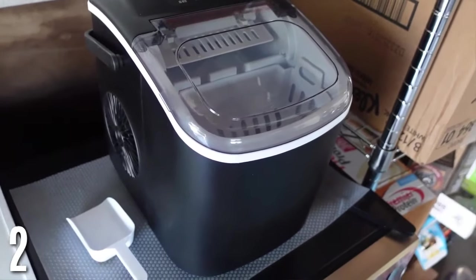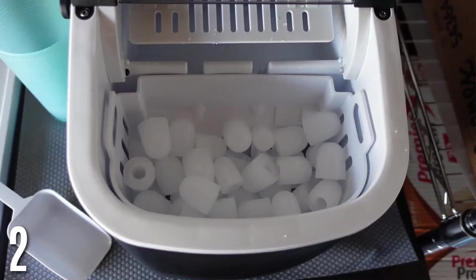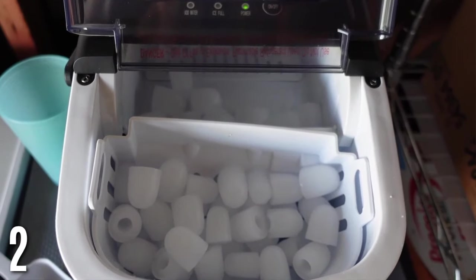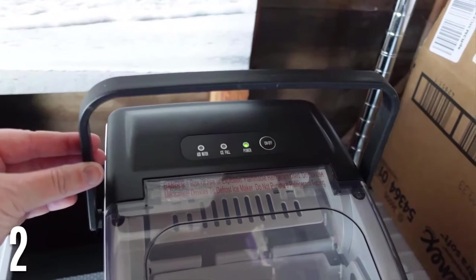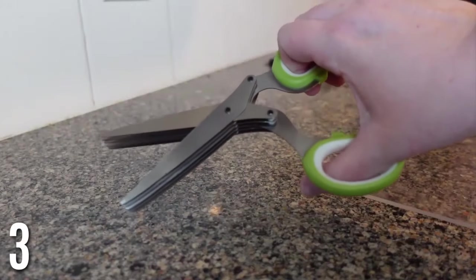My new countertop ice maker — my old ice machine has on and off been working, and I replaced it a few months ago and realized I do not want to buy another one. So I purchased one of these after seeing them on TikTok. You just fill it with water to the line, and within six minutes it makes the first batch of ice. It stays cold, keeps the ice in there, and you just keep making more batches. I am obsessed with this — not having ice really bums me out, so I love this ice maker.